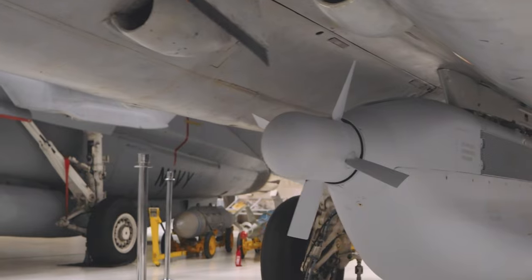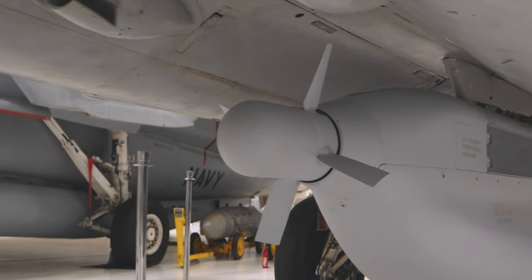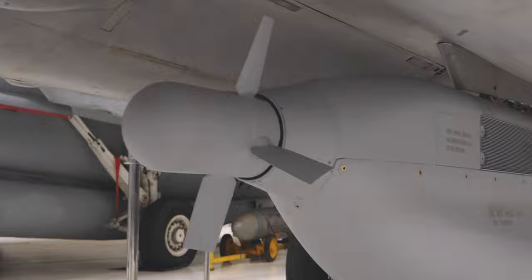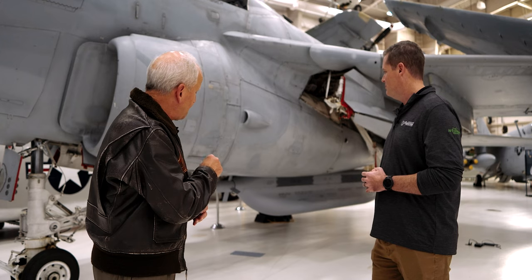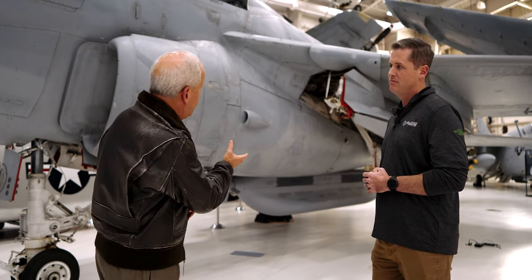That nodule out front is the ram air turbine driving that energy, because these things are sucking a lot of juice — essentially carrying TV stations underneath the wing. There's a gold-laced canopy in the airplane because it's generating a lot of RF energy. The antennas inside the radome are steerable so you can point at a threat and really concentrate that RF energy on the adversary radar.